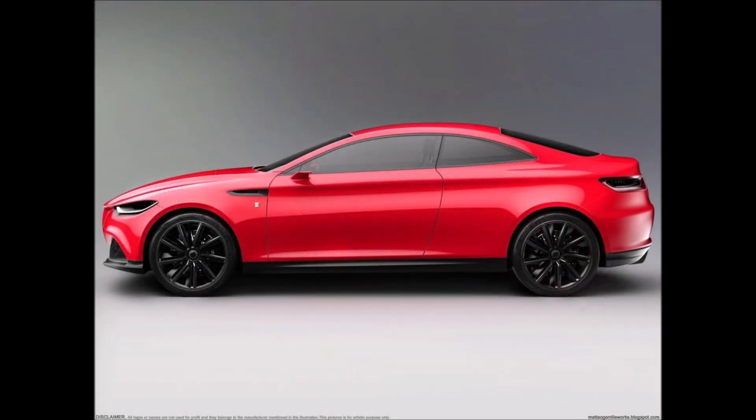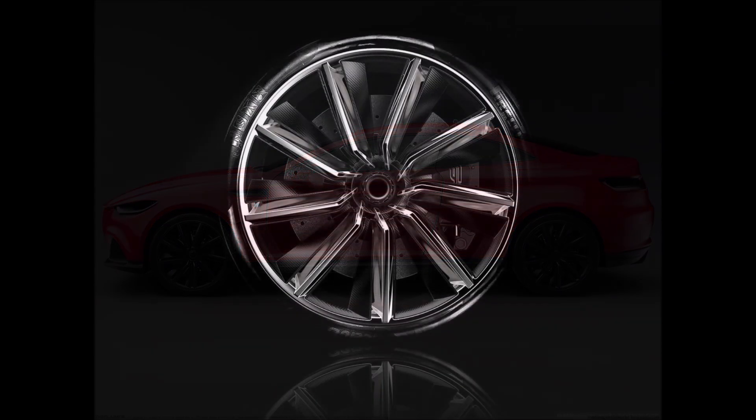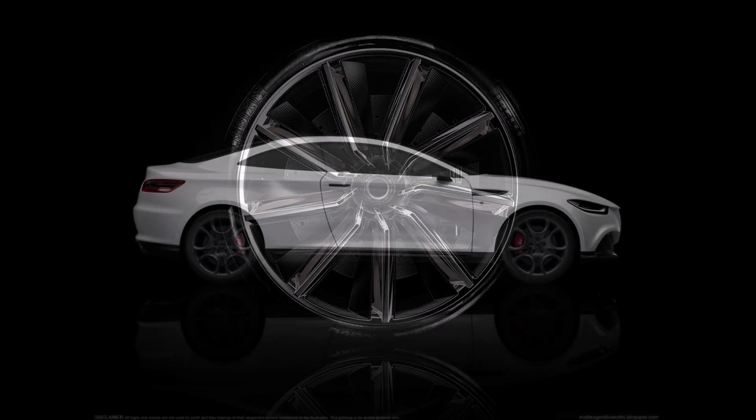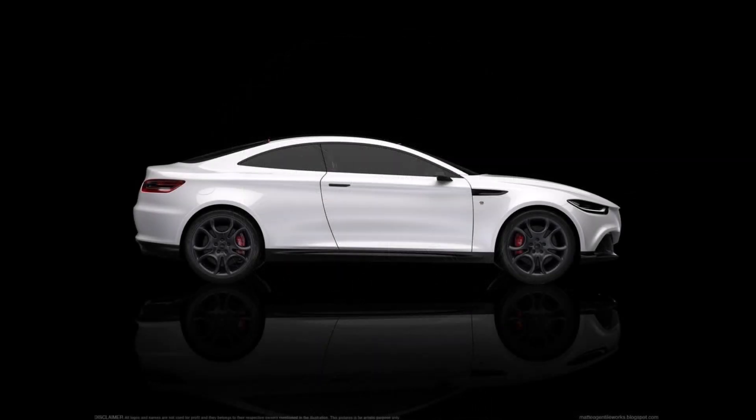At least for the moment, the Stellantis brand has no intention of bringing a coupe to market, so Matteo's digital project remains only a dream. But I want to know — what do you guys think about a two-door coupe called the GTL for Alfa Romeo? Would you like something slick like this rendering? Let me know down in the comments below.